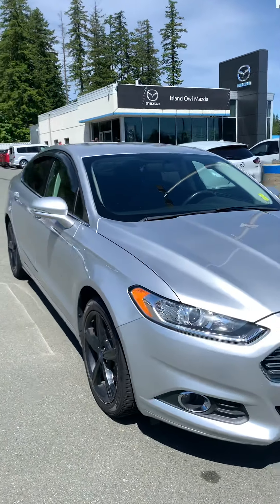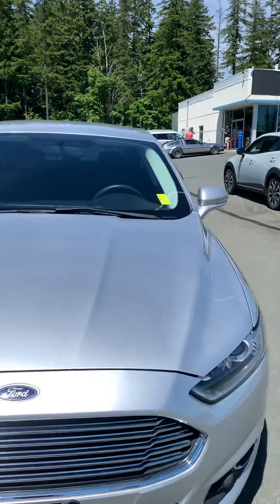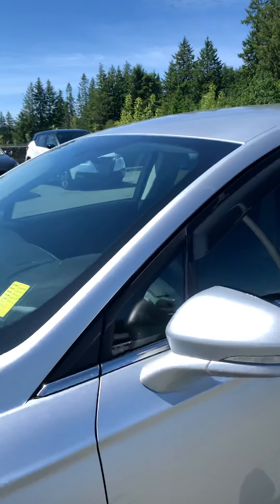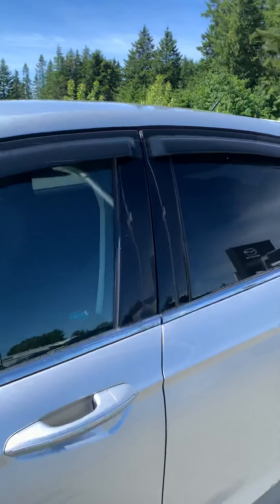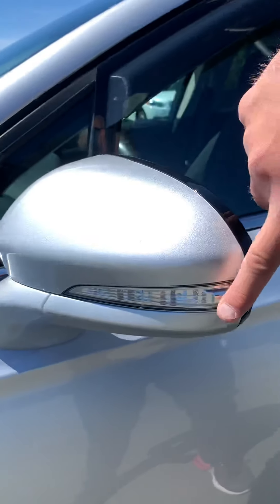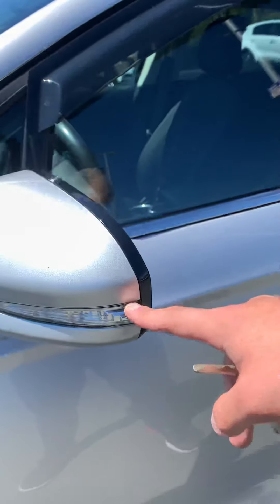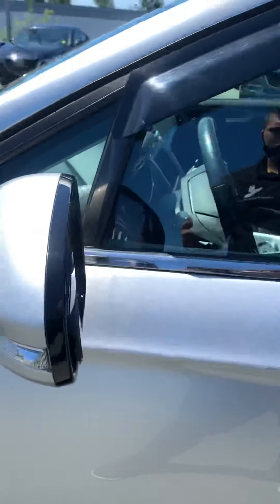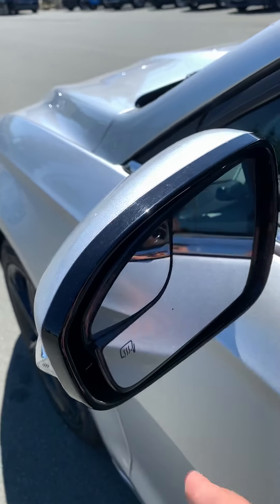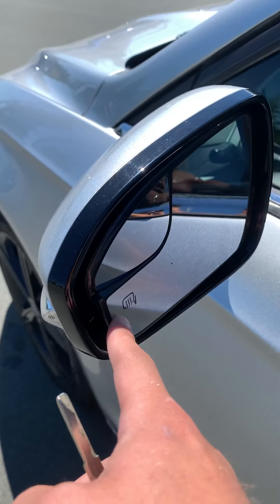As I walk around the side, you can see it's got beautiful rain guards up on the windows there, letting you roll the windows down, getting some airflow in there and not having the rain come inside. Turn signal indicators on the outside of the mirrors there, adding extra visibility when you're intending on changing lanes. You've got a little blind spot mirror in there as well with the auto defrosting mirrors.